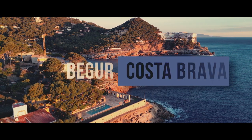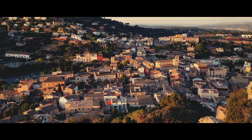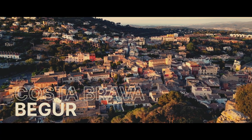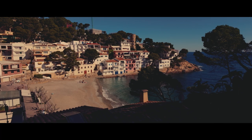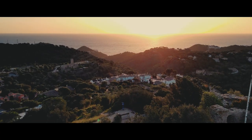Today we're taking a trip from Barcelona to the stunning Costa Brava coastline, specifically the charming town of Begur. Begur is the perfect destination if you're looking for a relaxing escape from the city, with beautiful beaches, historical sights, and delicious food.